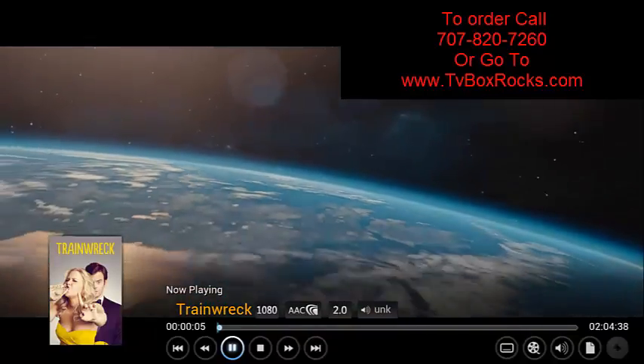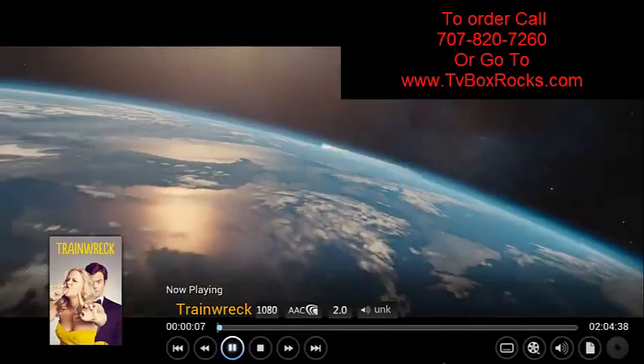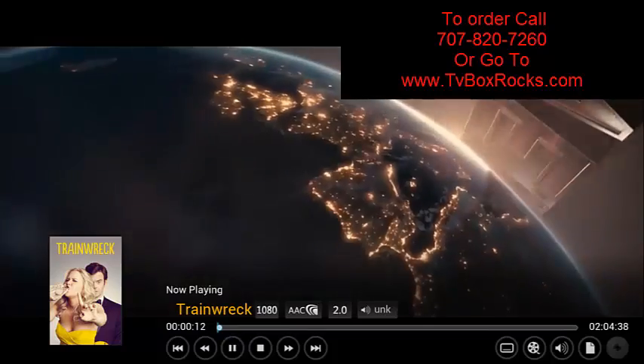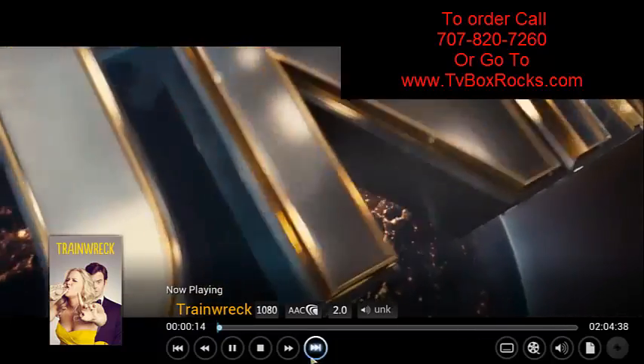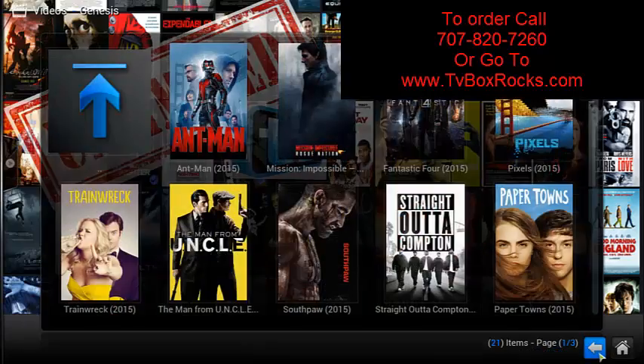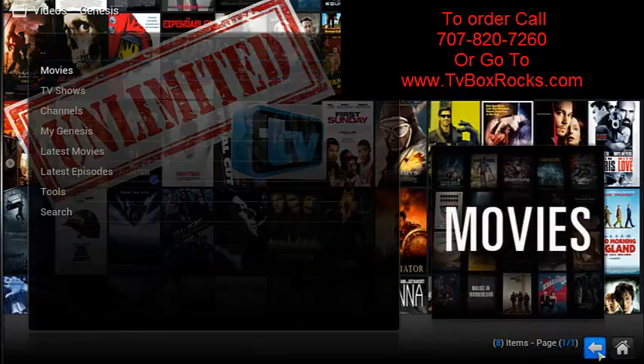For example, Trainwreck — a brand new movie that's in theaters right now — you can watch it from the comfort of your house, in very powerful 1080p.